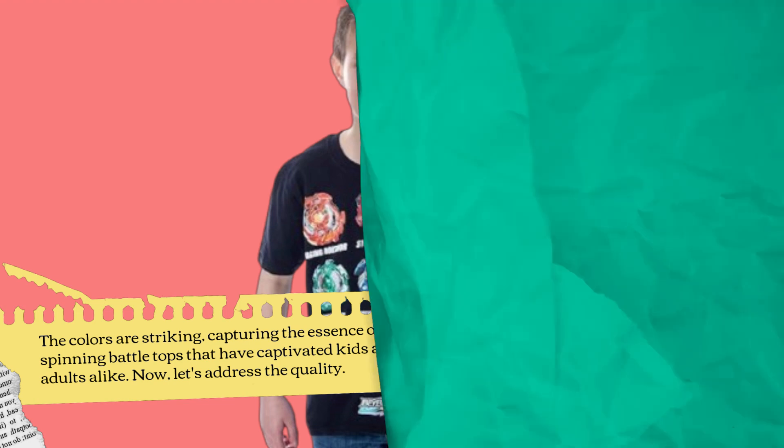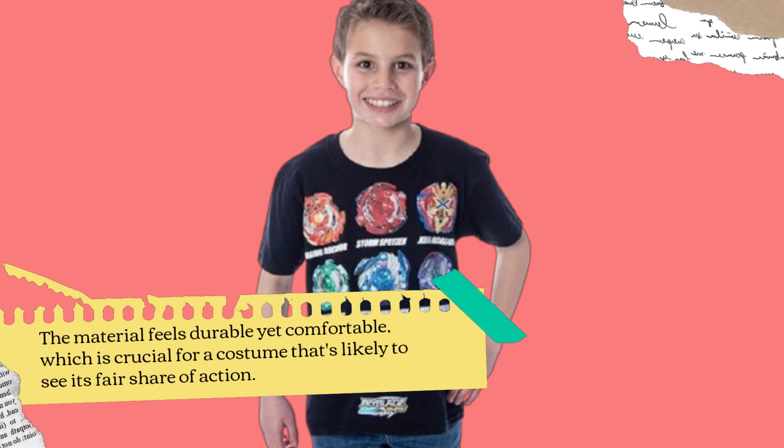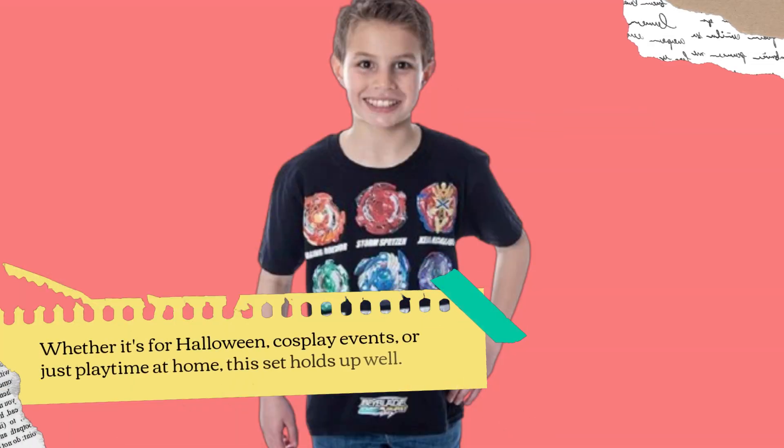Now, let's address the quality. The material feels durable yet comfortable, which is crucial for a costume that's likely to see its fair share of action. Whether it's for Halloween, cosplay events, or just playtime at home, this set holds up well.